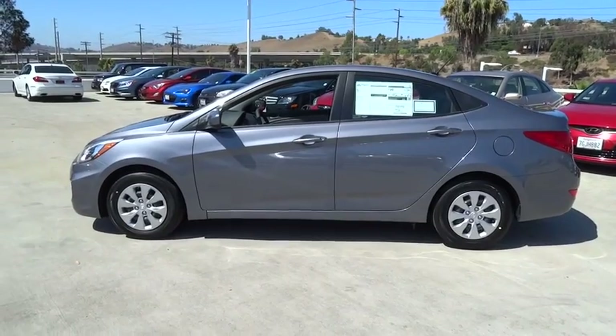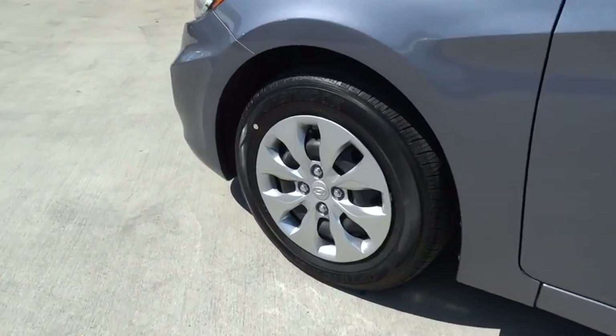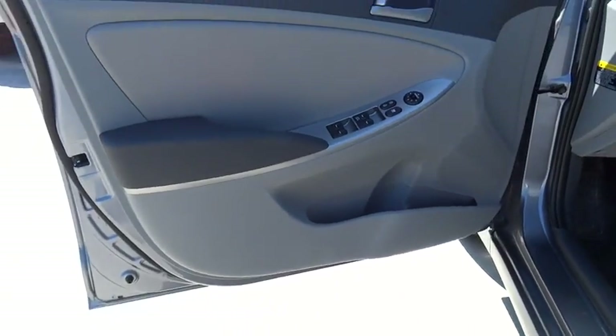Trip computer, MP3 player, bucket seat, CD player, power windows, power door locks, passenger airbag, child safety locks, intermittent wipers, brake assist.